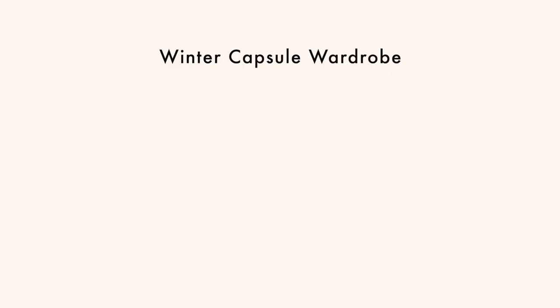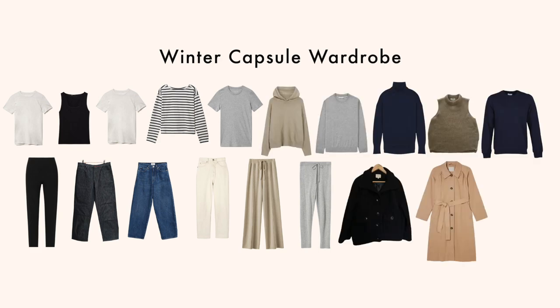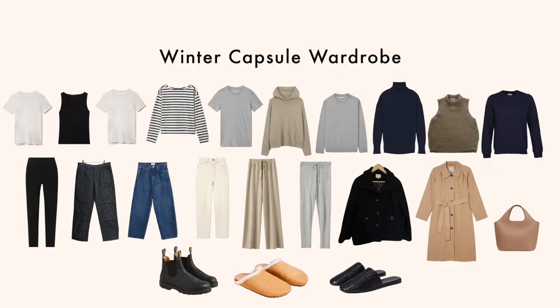Now let's get back into the video. Step one: choosing your pieces. The first step in creating your capsule wardrobe is choosing your pieces. My current winter capsule wardrobe is comprised of 22 pieces: 5 tops, 6 bottoms, 5 pieces of knitwear, 2 pieces of outerwear, 3 pairs of shoes, and 1 handbag.